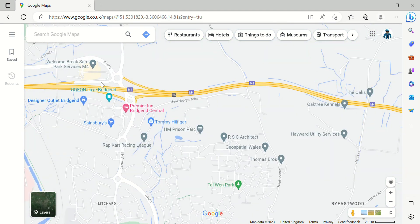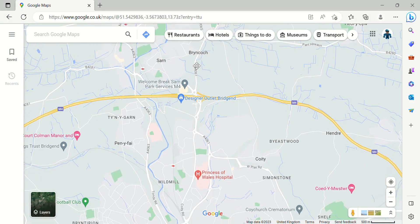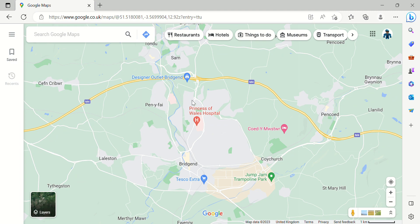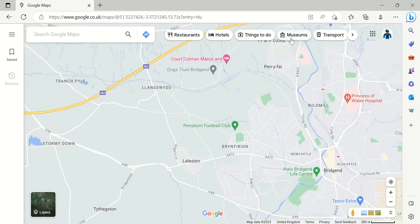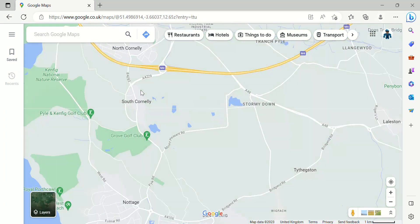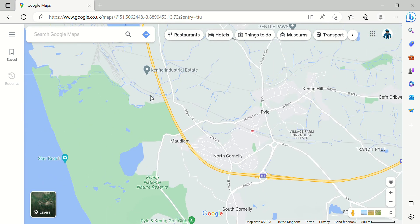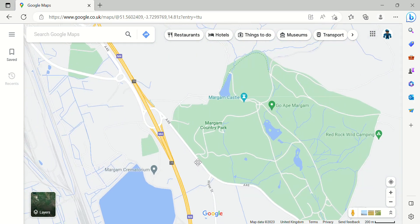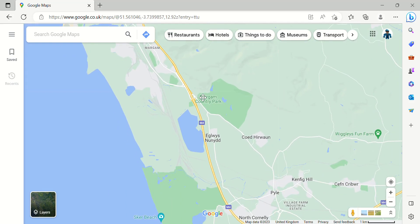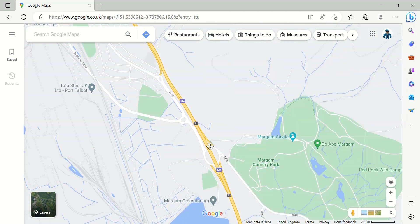Junction 36 is the junction for Bryncoch — or Bryncethin — but it's another junction for Bridgend. Junction 37 is the junction for South Corneli. Corneli — it's a funny name. Junction 38 is the junction for Coity — there are lots of Welsh names here — but it's also a junction for the A48.